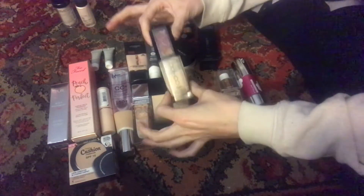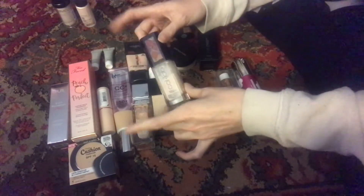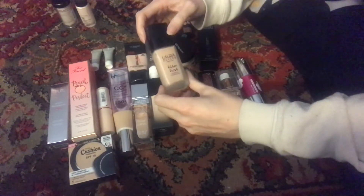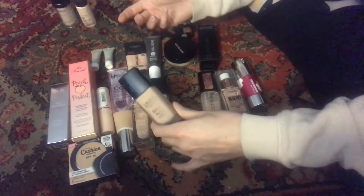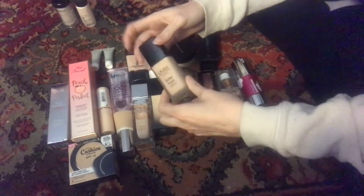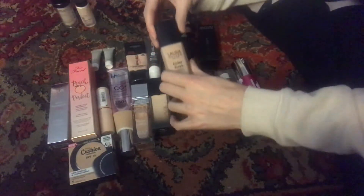Even though this is coming with me into the new year it will not be long for the world. This is the Laura Geller First Light Luminous Primer in Ivory — just so you know, the majority of these are all in the lightest shade because I'm pale. I picked this up during the Ulta 21 Days of Beauty sale. I hadn't tried any Laura Geller products and I still have not tried this yet, but I'm hoping to give this a go soon.